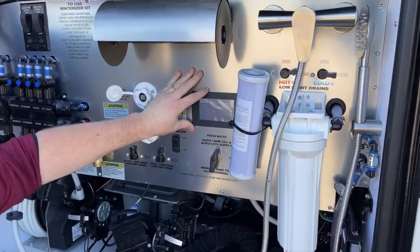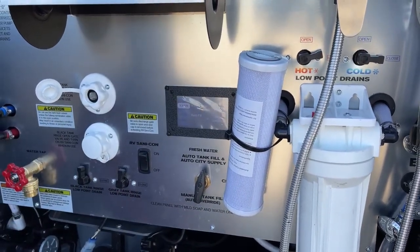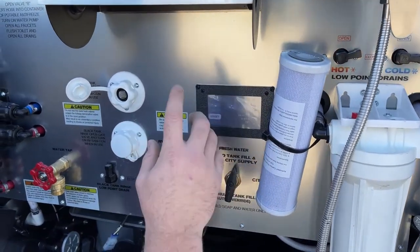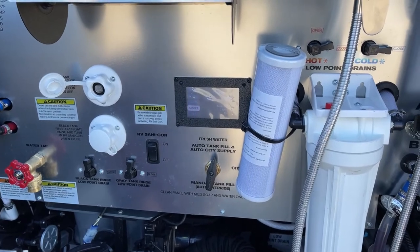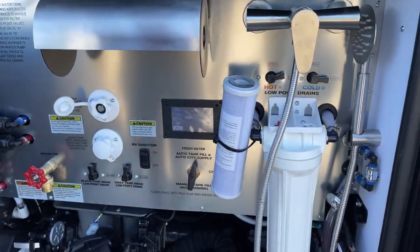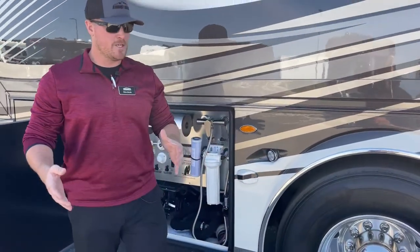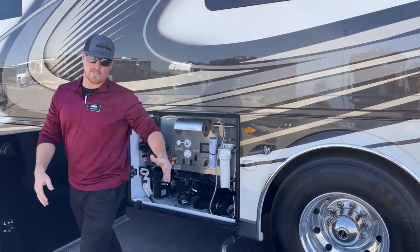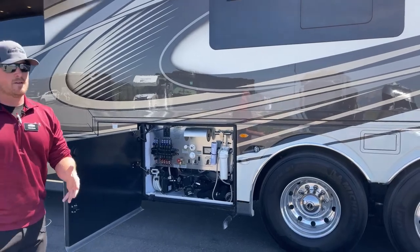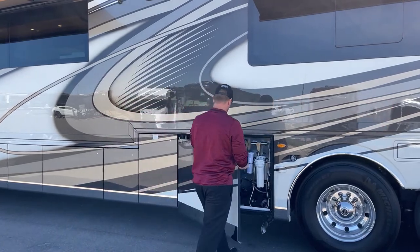On this touch panel, I can look at my fresh, gray, and black water levels. Water pump on and off. I can turn on my exterior lights. New for 2023, I can also start and stop my generator. And then one of the cooler features that came out in 2023: we have a side tilt mode. Basically what side tilt is going to do is use the airbags of the coach to lean it to the driver's side where your drains are — having gravity help you dump your tanks cleaner, faster, and more efficiently.